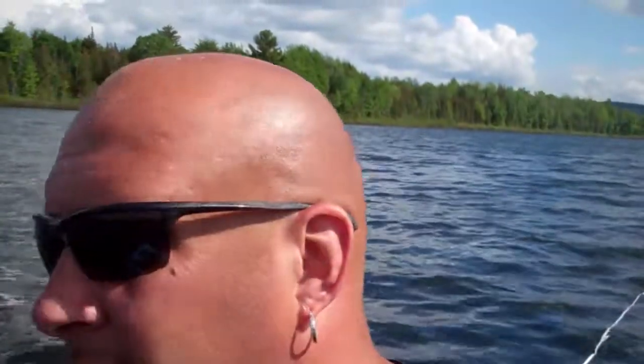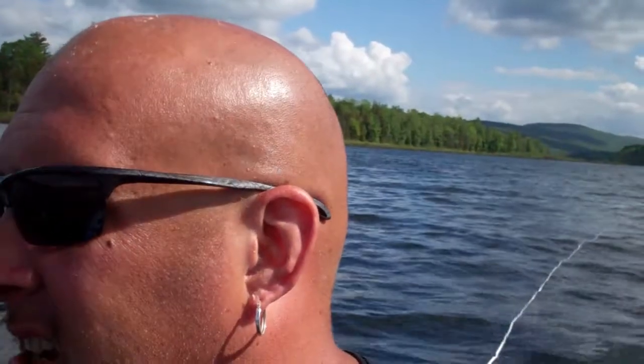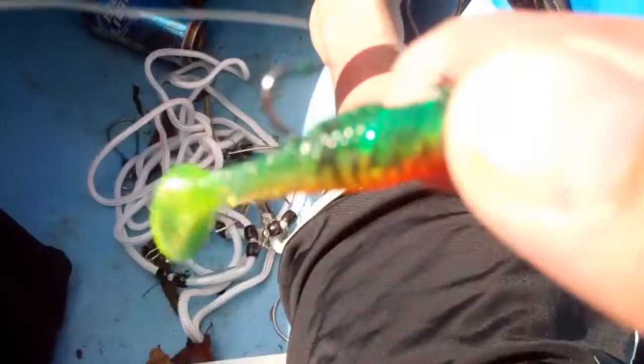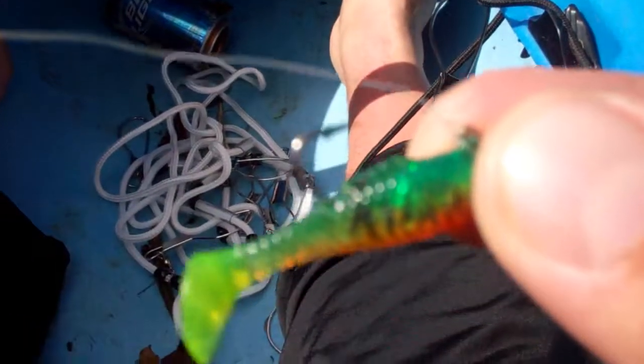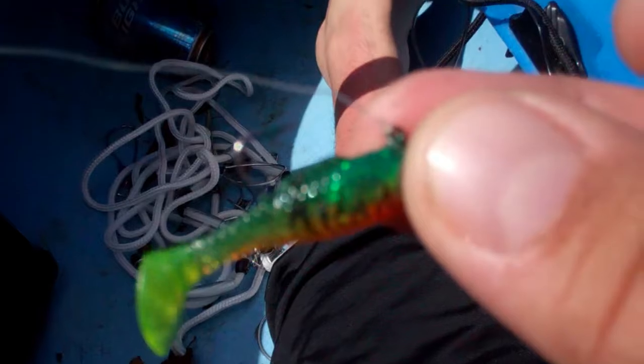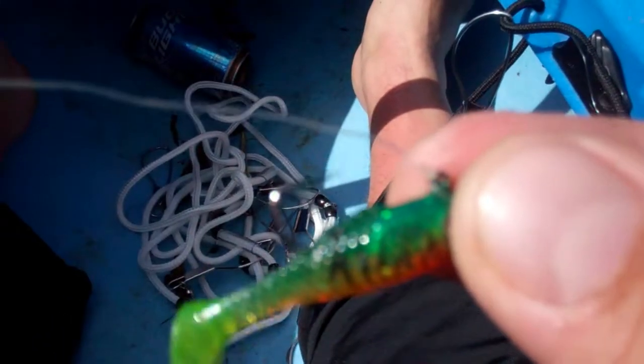I came out here trying to catch some perch. The bass aren't biting real good right now and the big females are on beds. I can keep perch — I can't keep bass anyways, and I wouldn't want to. So I'm anchored here, going small. Got a little swim bait, single hook. We're going to try to catch some big perch — hoping for some 13, 14 inchers.